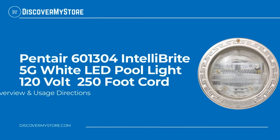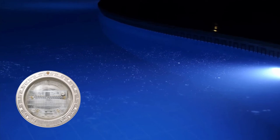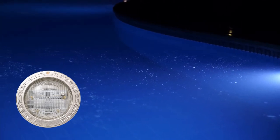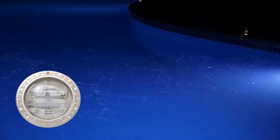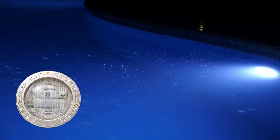In this video we will quickly overview the Pentair IntelliBrite 5G White underwater LED pool light, 120 volt 500 watt equivalent, 250 foot cord. Pentair IntelliBrite 5G White LED pool lights provide the most energy efficient lighting — they use 85 percent less electricity than incandescent and halogen pool lights. Superior lens geometry and exclusive reflector design combine to create a wider beam and more uniform light distribution.